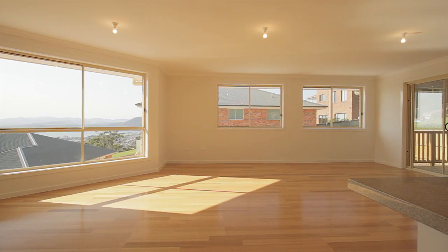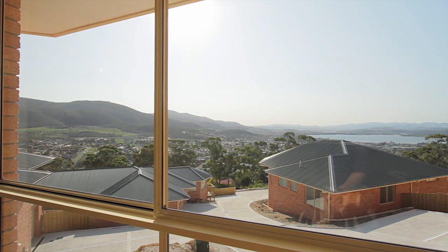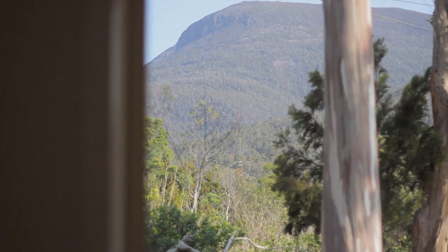Bathed in sunshine from their northerly aspect — just check out that view! Choose from three to four bedrooms, which all include built-ins.